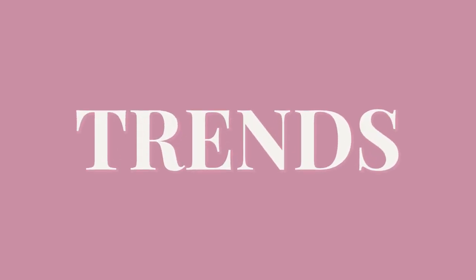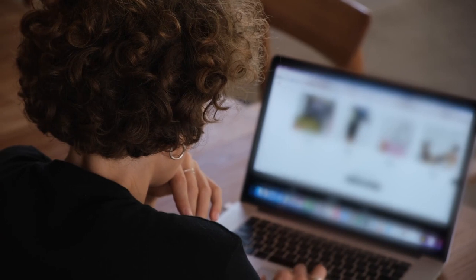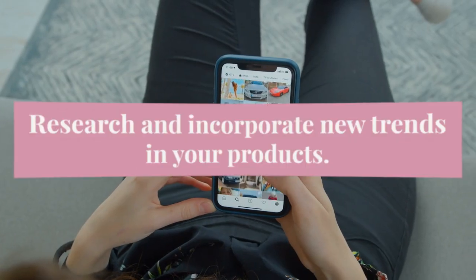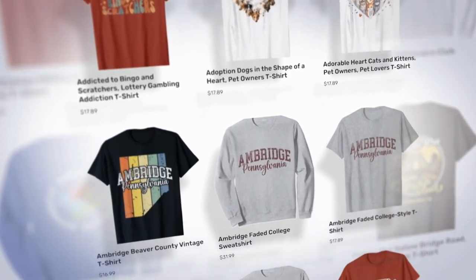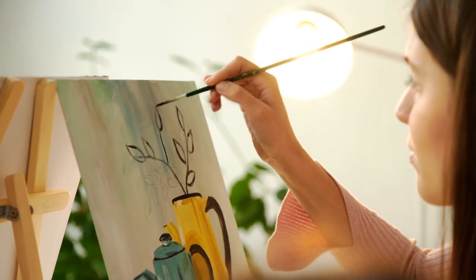Moving on to the third tip: trends. Staying up to date with the latest trends in your niche can be a game changer. Shoppers often flock to Etsy looking for unique, on-trend items. Research what's hot in your category and find ways to incorporate those trends into your products. But remember, it's essential to put your own creative twist on things to make you stand out from the crowd.